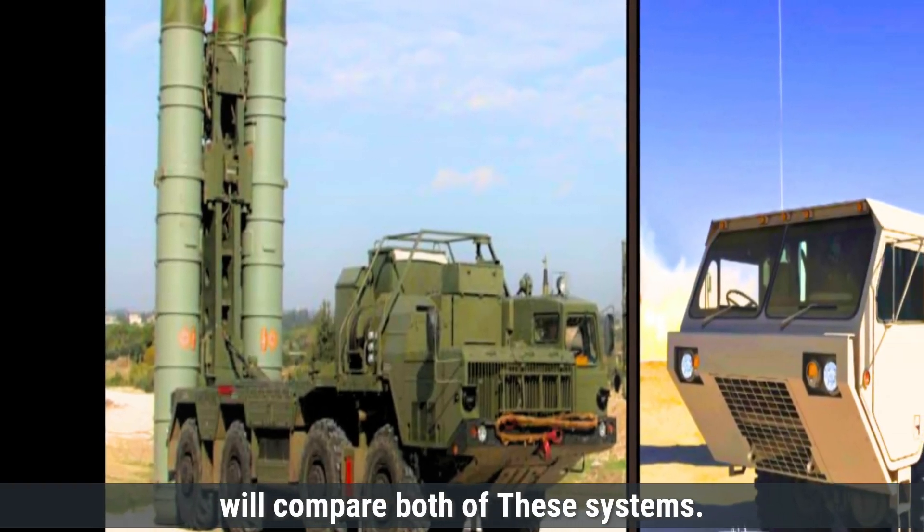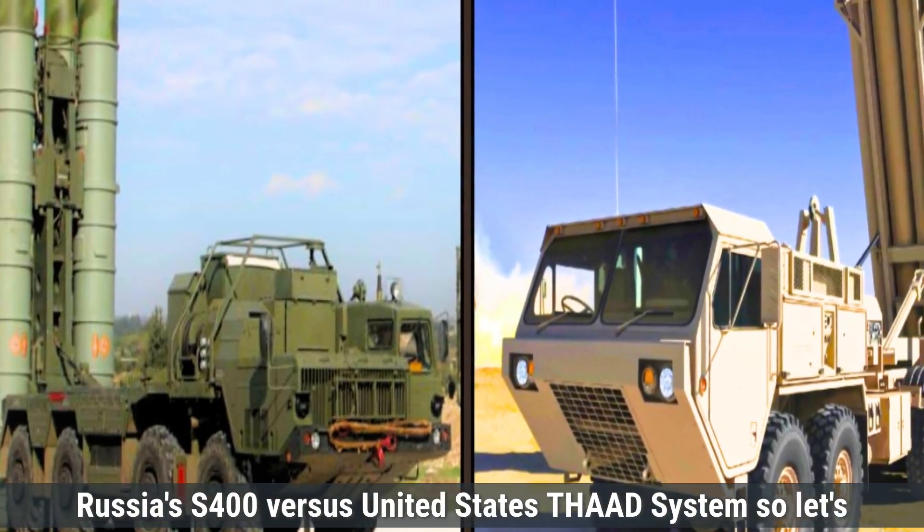Today we will compare both of these systems: Russia's S-400 versus the United States THAAD system.